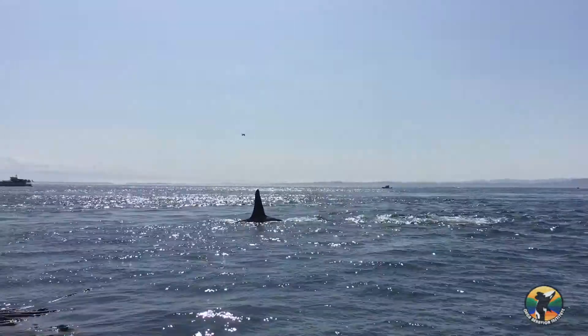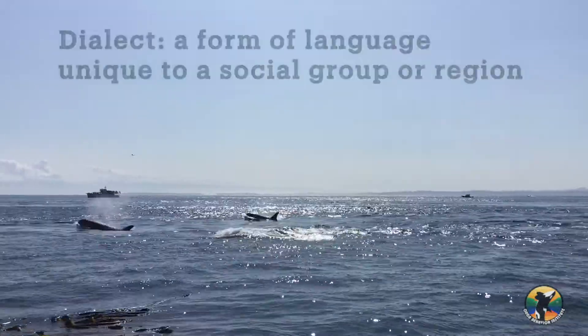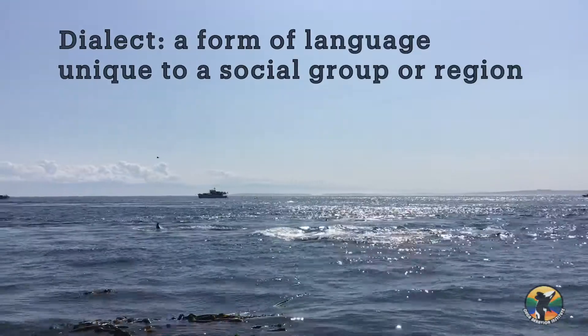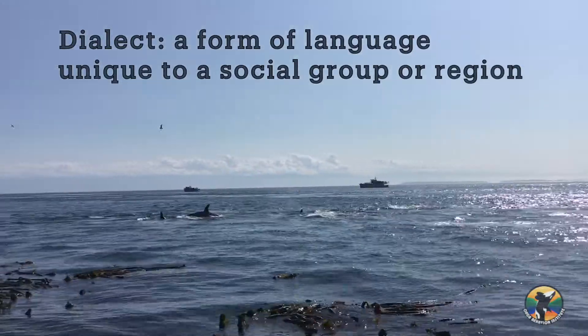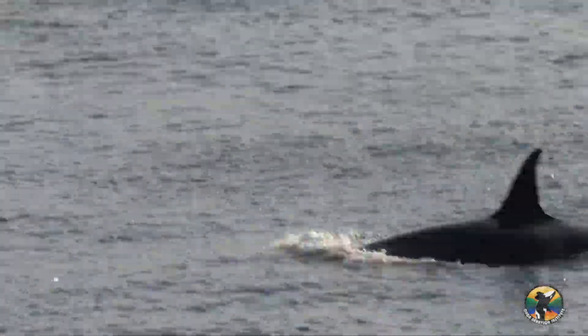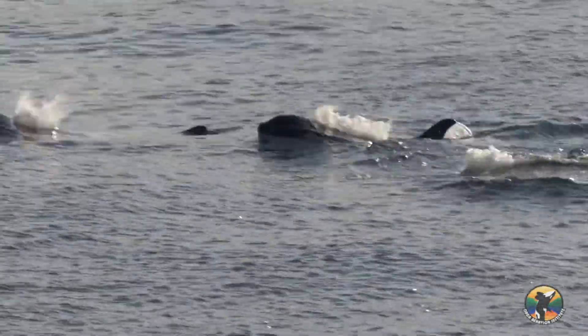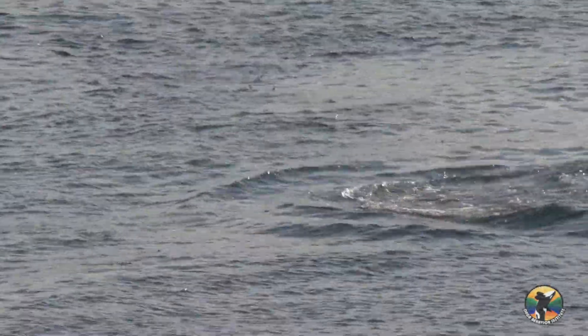Discrete calls make up the most distinct components of different dialects between different groups of whales. Orca dialects are defined as forms of language unique to certain social groups or regions. Some species, such as humans and orcas, have both geographic and social dialects. Orca dialects are learned by calves from the matrilineal groups in which they live. In the Northeast Pacific, all three ecotypes of orcas — residents, Bigg's, and offshores — make different vocalizations from one another.